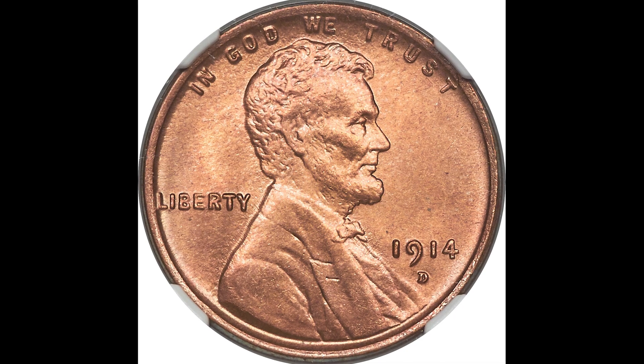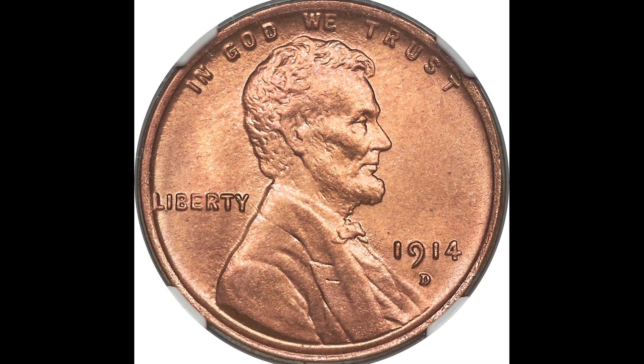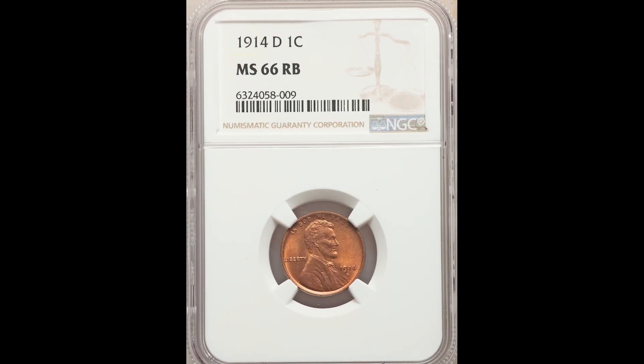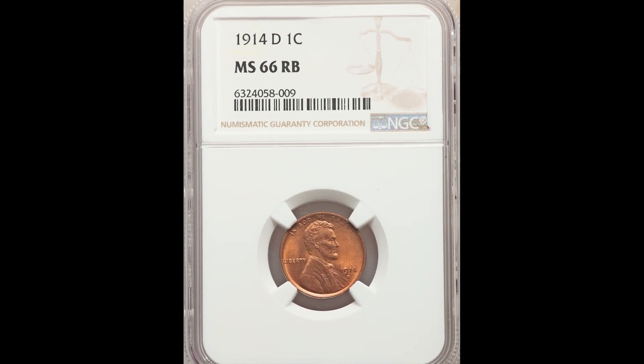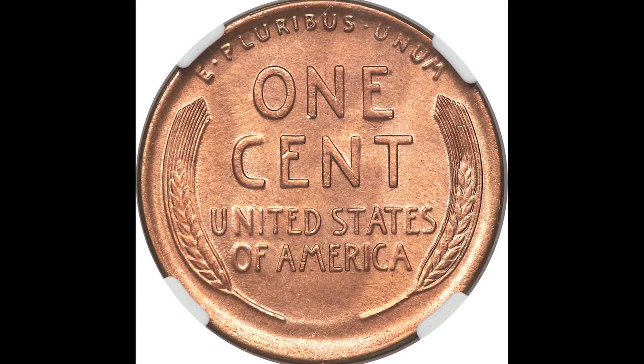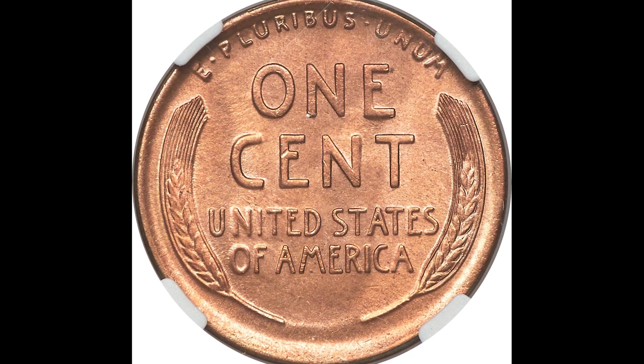Here's a pretty normal-looking coin — a 1914-D one cent penny. That D mint mark stands for the Denver Mint. It was graded by NGC mint state 66, and because this coin graded so highly and is from 1914, it sold for $22,200.